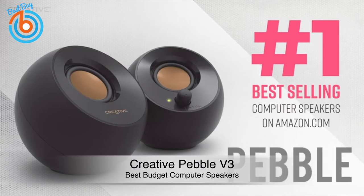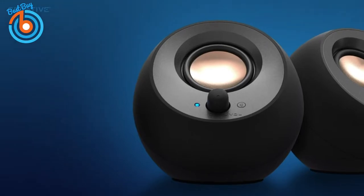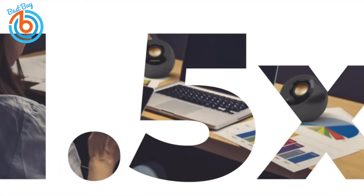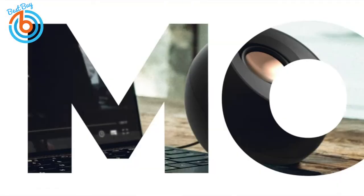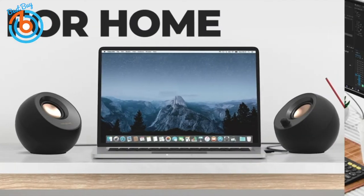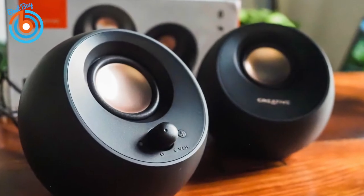Next, the Creative Pebble V3 — our pick for best budget computer speakers. If you need to upgrade your desktop's audio without spending a lot of money, the Creative Pebble V3 offers easy setup, the option to connect via Bluetooth or wired, and an extremely affordable price point.